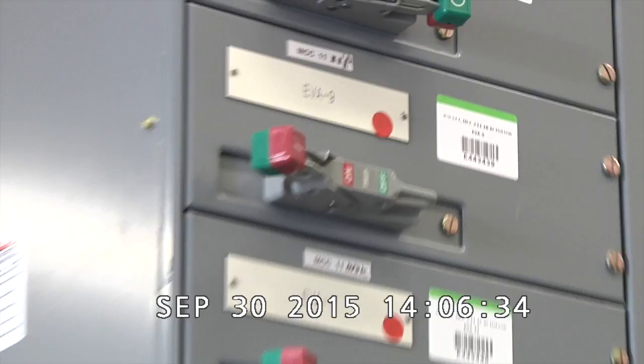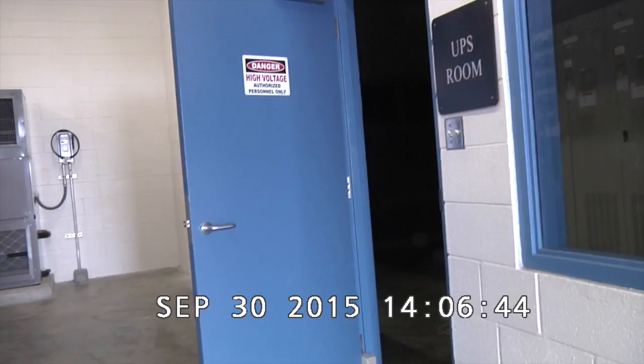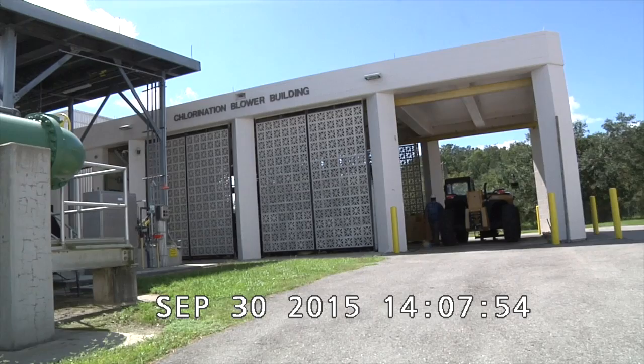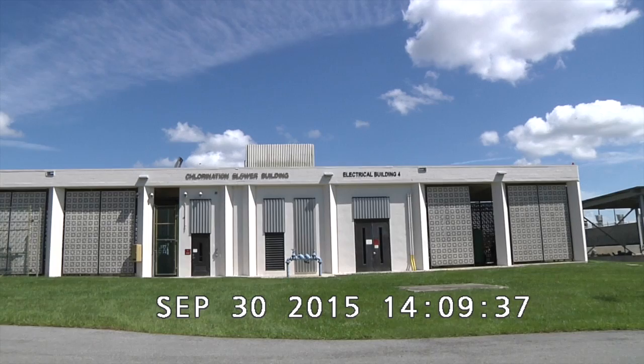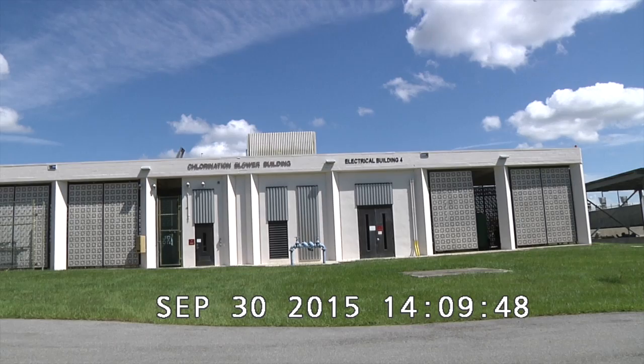That concludes the interior of the electrical building number 3. We are now going into the other electrical room in the chlorination blower building. We're going to start getting a wide view of the chlorination blower building. I'm on the west side of the building, facing east. We're going into electrical building number 4 to view the panels in that building. We're getting a closer view of the electrical building number 4 entrance door.